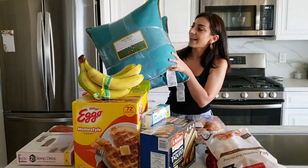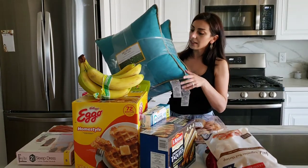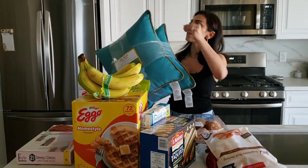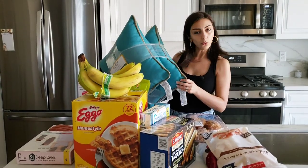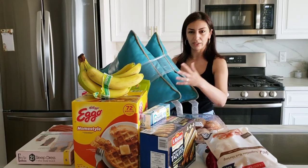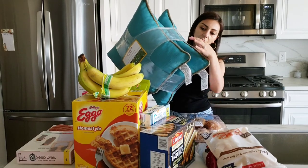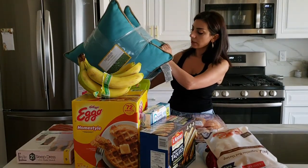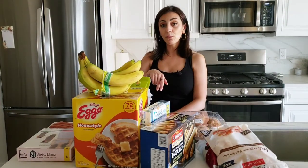I got these pillows for our patio furniture. I'm really excited — I love the color. It's a muted turquoise, not bright turquoise, and it has this decorative trim on the edge. I thought it looked really nice and I think it was twenty dollars for both.